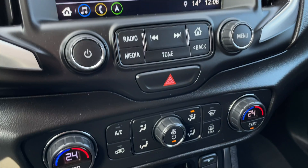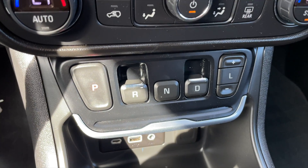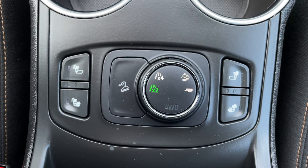Your media controls, dual-zone front climate controls, and your automatic gear shifter. Underneath you get an auxiliary input along with a USB outlet, your all-wheel drive settings, and your heated front seats.